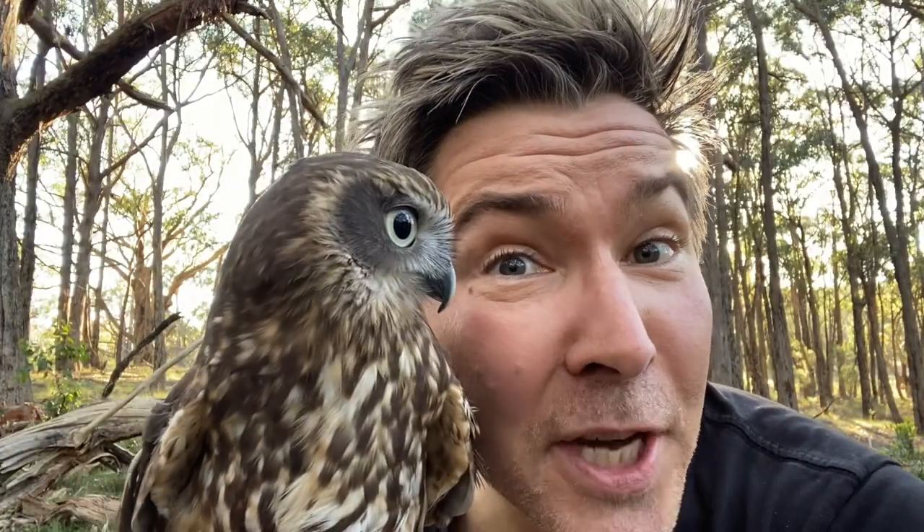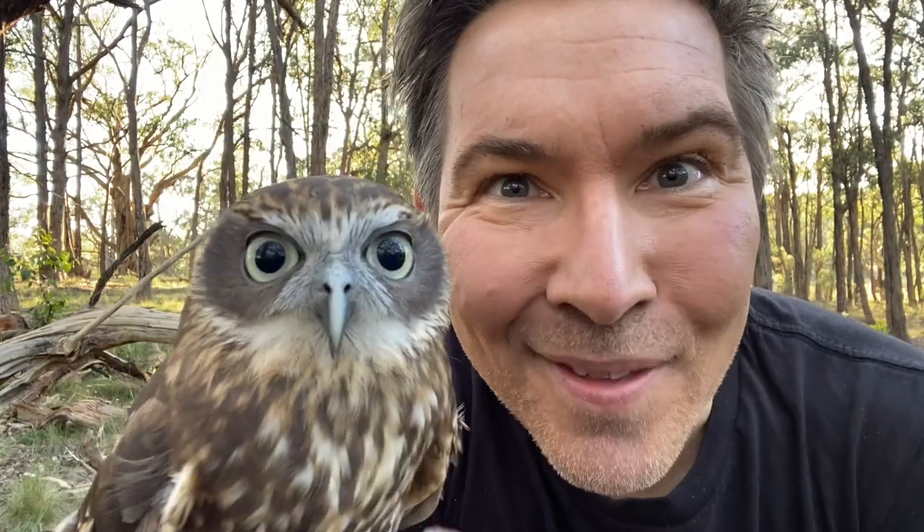Boobook owls are nocturnal. There are eight owl species found here in Australia. Boobook owls are hawk owls, and they're Australia's most widely distributed owl species. Southern boobook owls are called moopook owls as well.